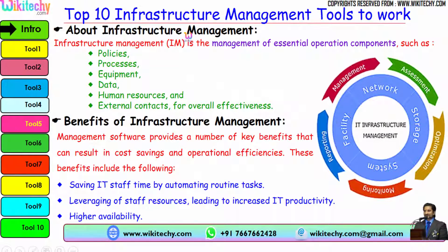First, what is infrastructure management? It is the management of essential operation components such as policies, process, equipment, data, human resources and external contacts for overall effectiveness.